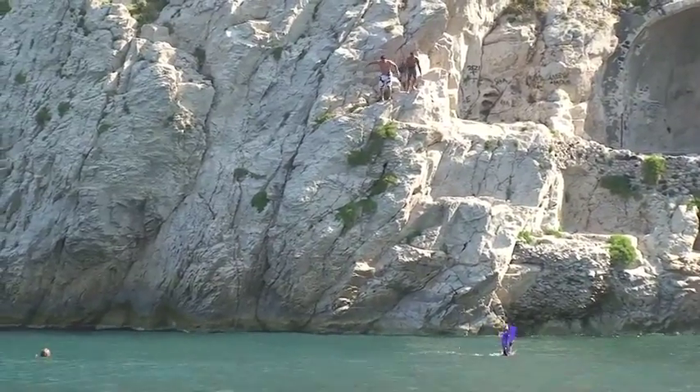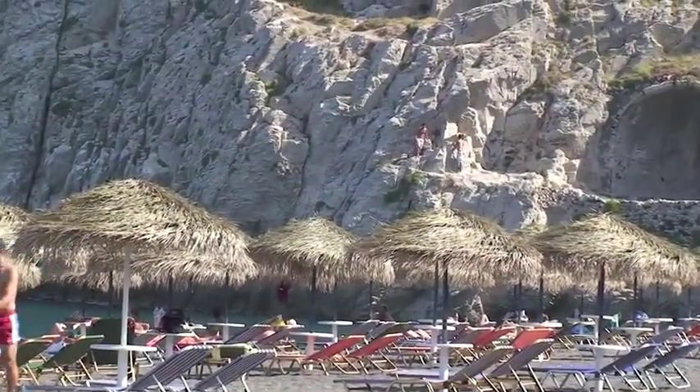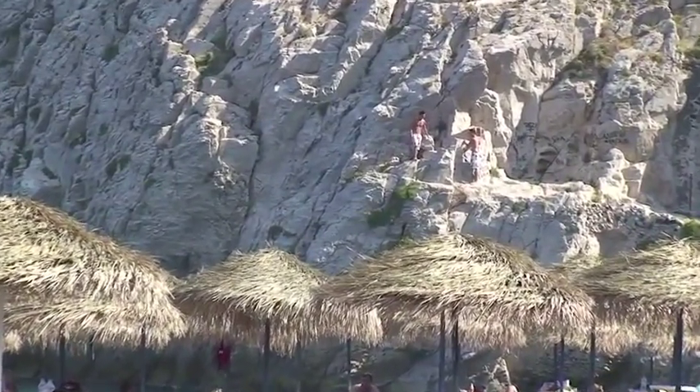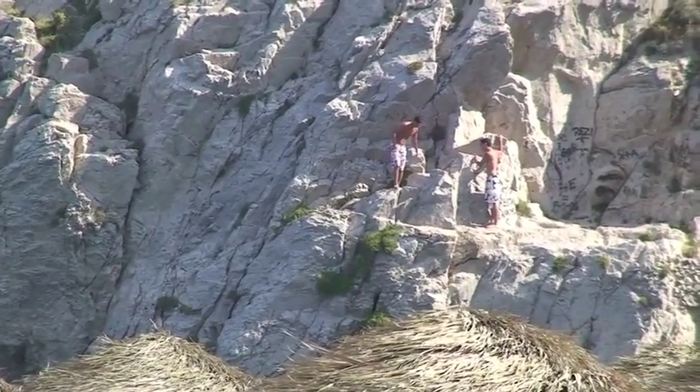Back to our young daredevils, who have gone to a slightly lower perch than they were looking at previously. They were jumping off the cliff the whole time we were there from various heights, some of them quite spectacular.